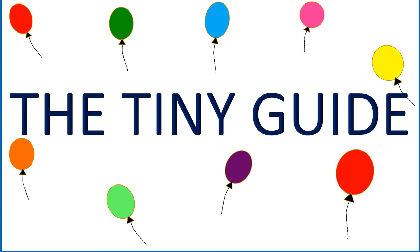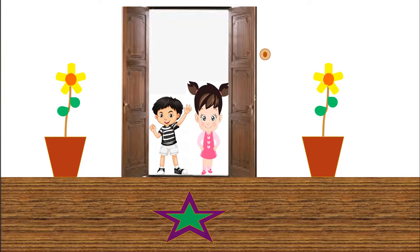Welcome to our channel, the tiny guide. Hi all, hope you are all doing well.